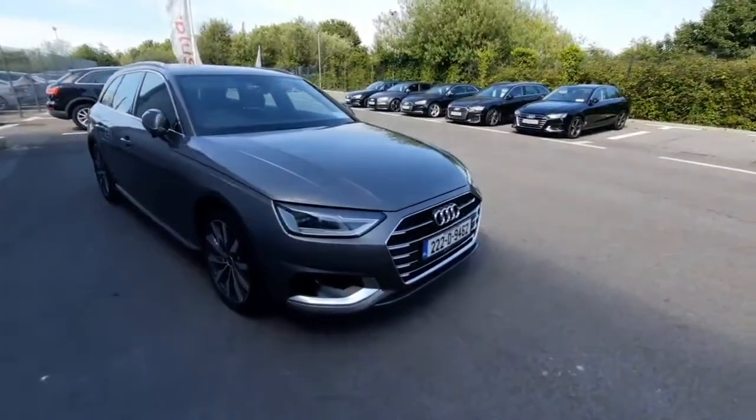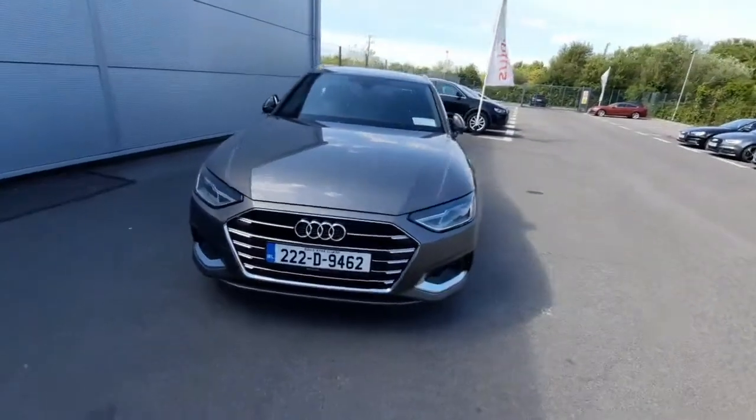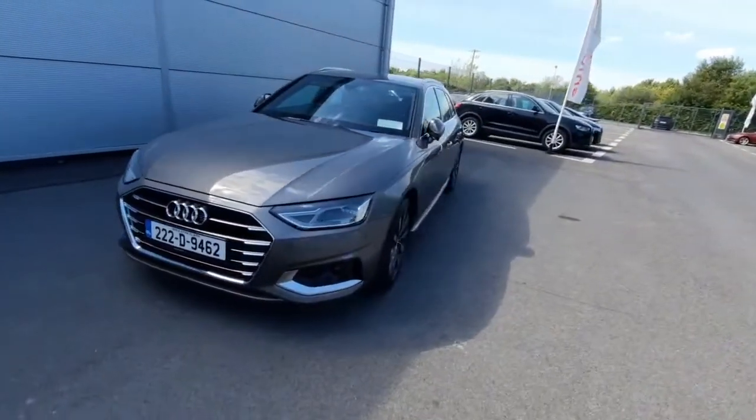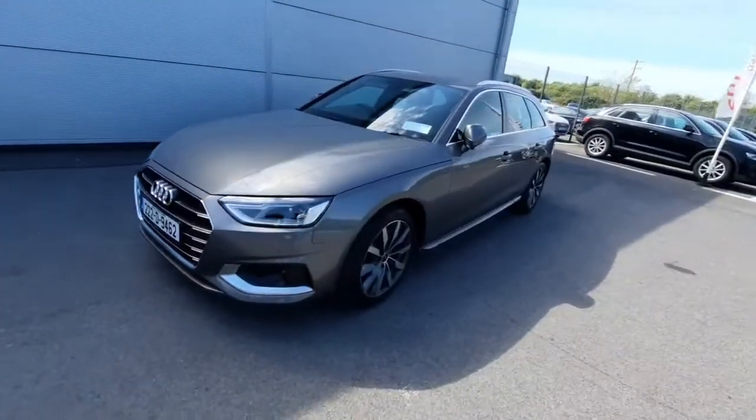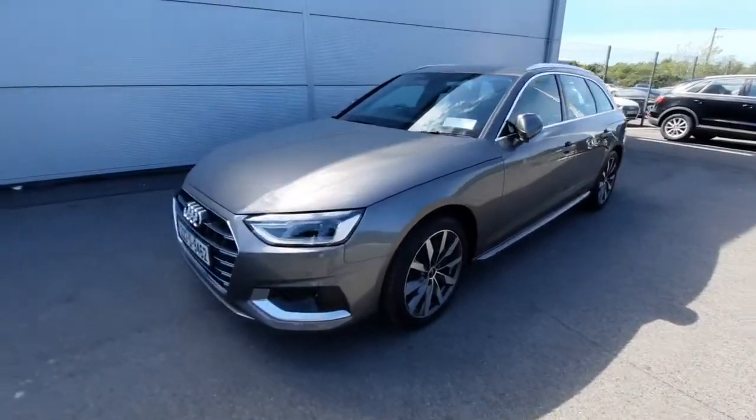Hello, Andrew here from Howth Draw It, your used and approved online car sales. Today we're showing off our beautiful A4 Advance, which comes in a beautiful Terra Gray color. The car was first registered in 2022.